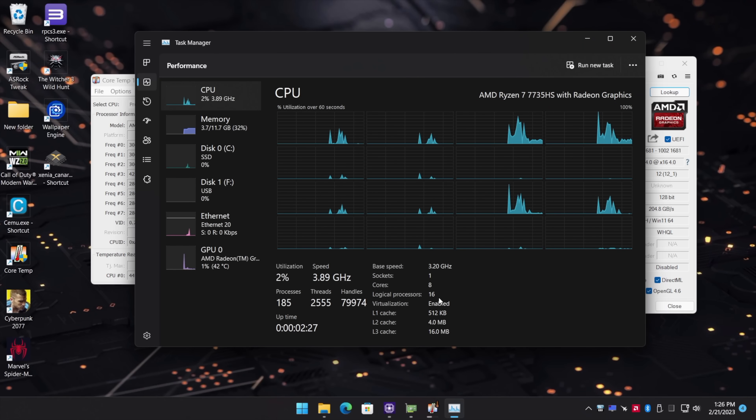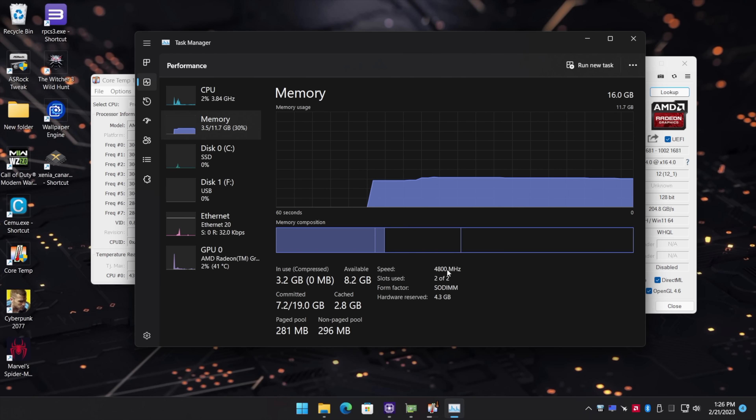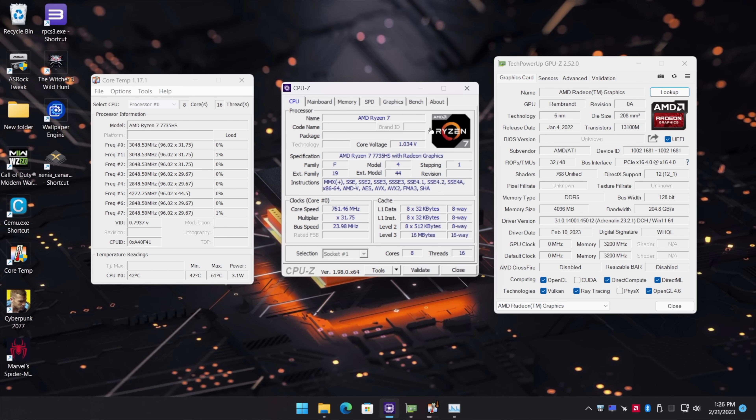Alright, so here's our first look at this Ryzen 7 7735HS powered mini PC. It's really awesome to see Ryzen 7000 series released right after 6000 — I didn't think 7000 would hit the market so soon. We've got 16 gigabytes of DDR5 RAM at 4800MHz and the Radeon 680M iGPU, and with this HS variant it's only clocked up to 2200MHz — I was really hoping for 2400. From the BIOS, we can set the TDP from 25 watts up to 54. We're at 54 right now, but we've got a boost up to around 65 watts.